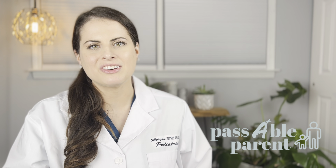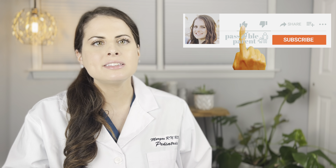Hey, it's Morgan. Welcome to the Passable Parent channel. I've been a pediatric nurse for the past 10 years specializing in early childhood development, and I'm also a mom. Don't forget to like, subscribe, and turn notifications on so you don't miss out on any future videos. Comment down below if you are a first time mom, parent, or caregiver, or if this is a second or third child. I love to hear from all of you, and if you have any questions, I try to answer all of them.